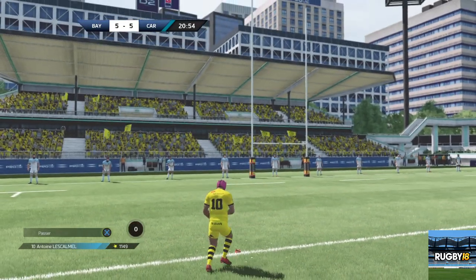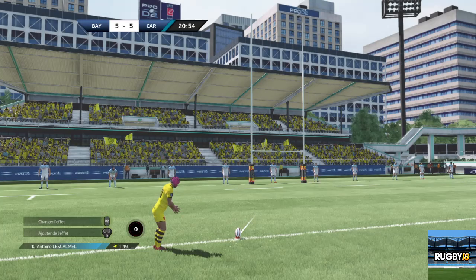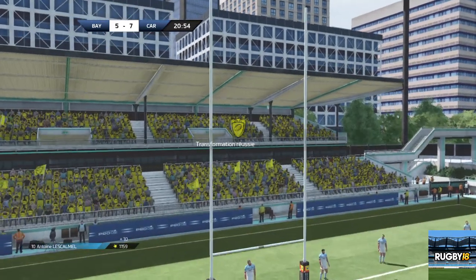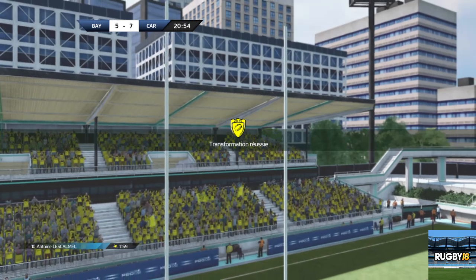L'escalmel à la transformation. C'est dedans. Il a été bon sur ce coup de pied placé.